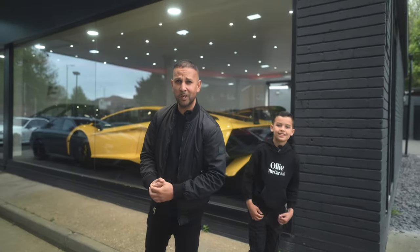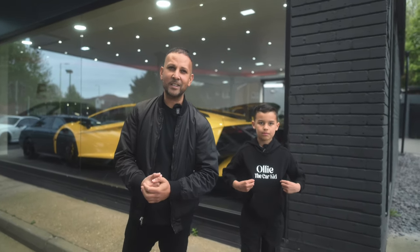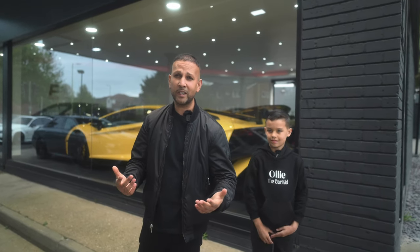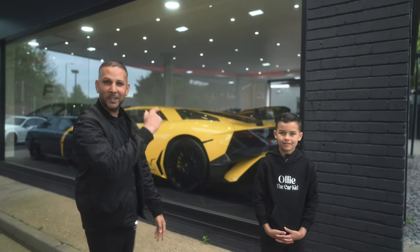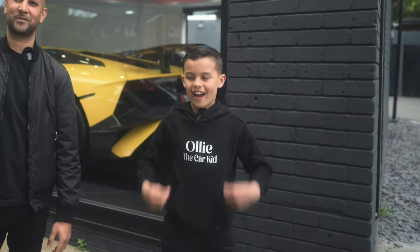Hey guys, welcome back to Exclusive Autos. We're here today with a special guest, Ollie the Car Kid, and he's here to reveal Connor Ben's car. Connor Ben again - he's here, don't need to explain it. Who's ready to go and look at some cars? Because I know I am.